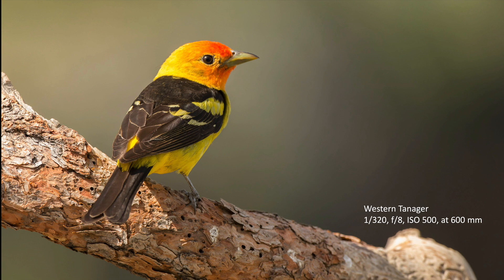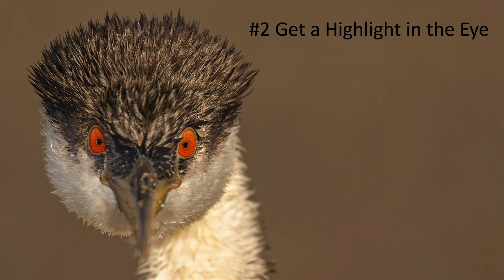With this western tanager, the interesting thing is that some birds' eyes appear larger in the head than other birds. We see that with this tanager and with plovers. If the eye is big in the bird, you definitely need to make sure it's sharp. Here's an example where I was using autofocus and the focus point was right on the bird's beak — the eyes are blurry but the beak is sharp. I should have focused on one of the eyes for a more successful image.